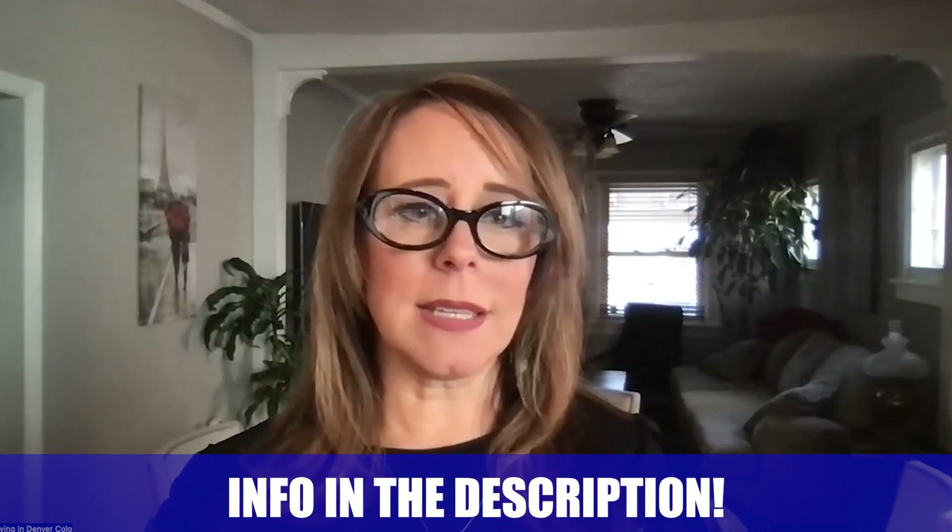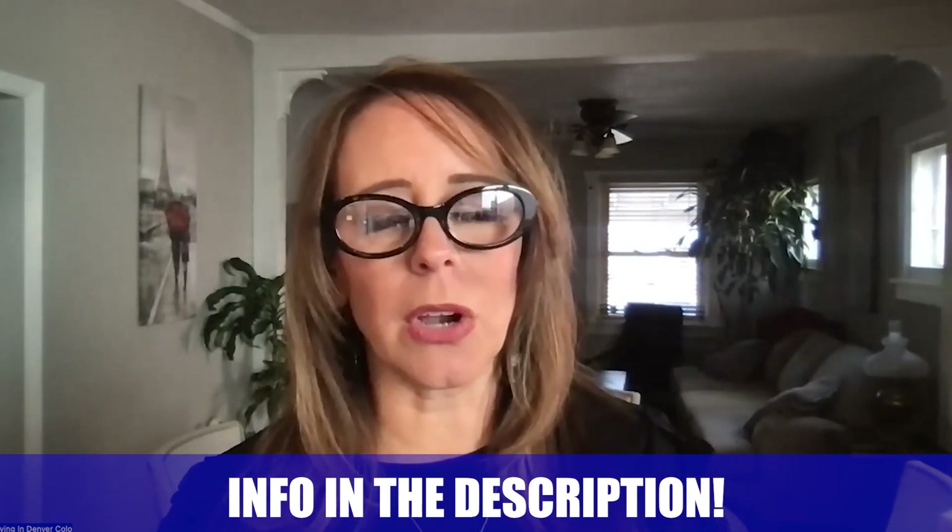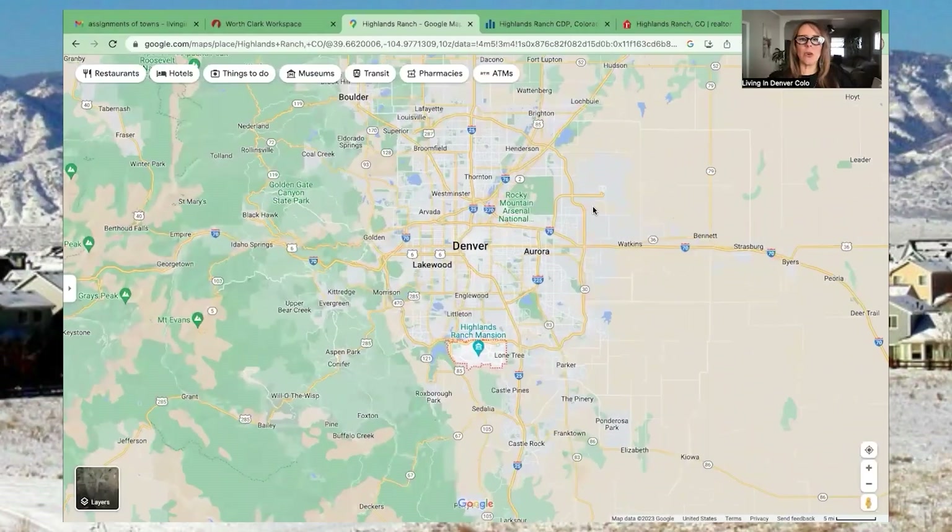My name is Michelle Wise. My partner Cheryl Crown and I are Living in Denver Colorado — I do the map tours and you'll catch her in other videos. We get calls and emails every single day from people looking to make the move to Denver, whether you're looking to move in nine days or 90 days. Give us a call, shoot us an email or text — our contact info is in the description below. While we are realtors here in Colorado, our main goal with these videos is just to give you an overview of each city so you can make a smooth and easy transition.